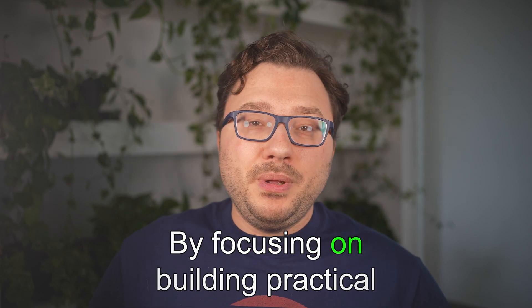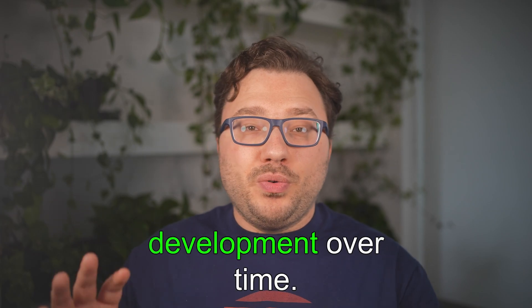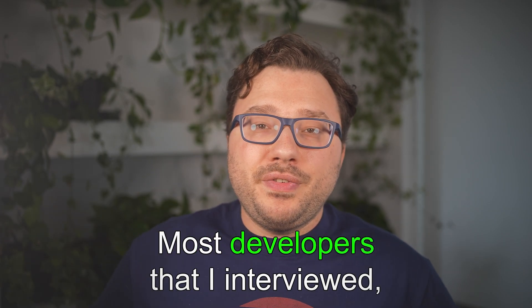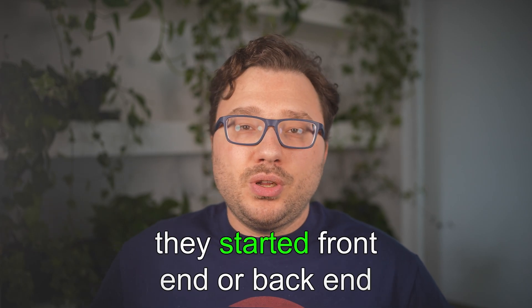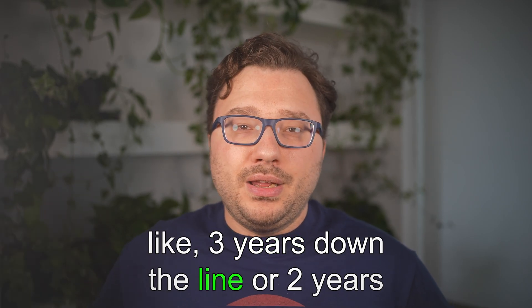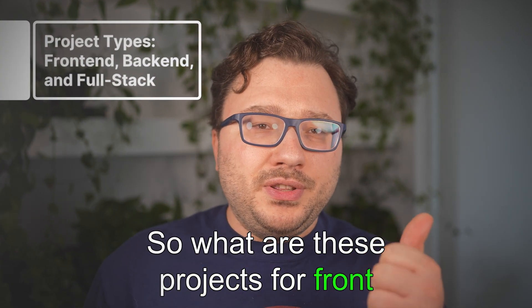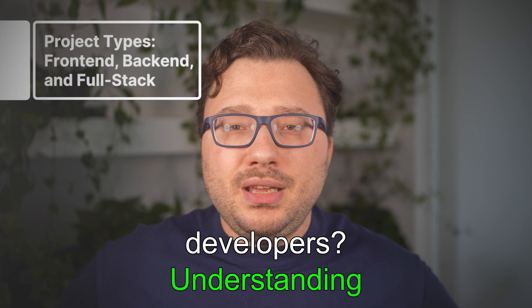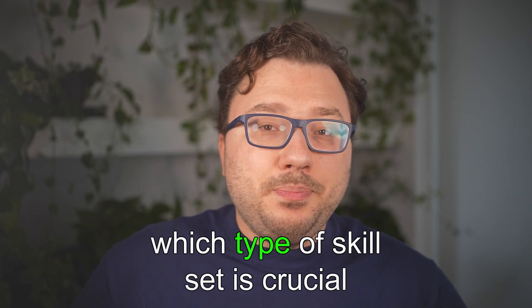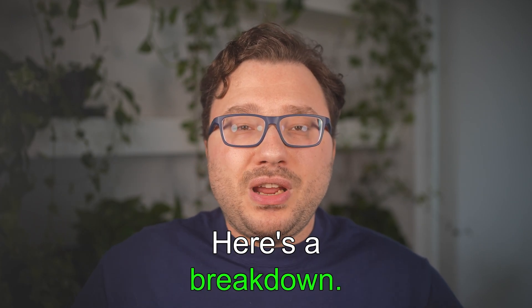By focusing on building practical projects and keeping up with industry developments, you can master full-stack development over time. You can start with front-end and then add more skills gradually. Most developers I've interviewed started front-end or back-end and became full-stack two or three years later, depending on how fast they learn. Understanding what types of projects fall under which skill set is crucial to learning the right skills for your career path.